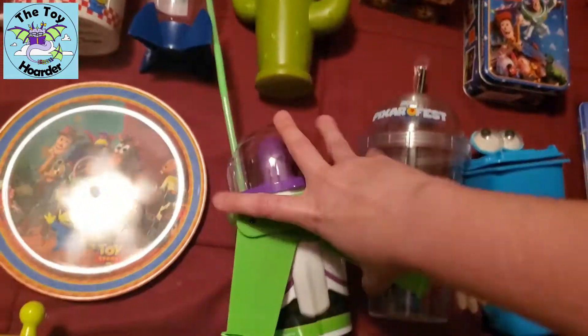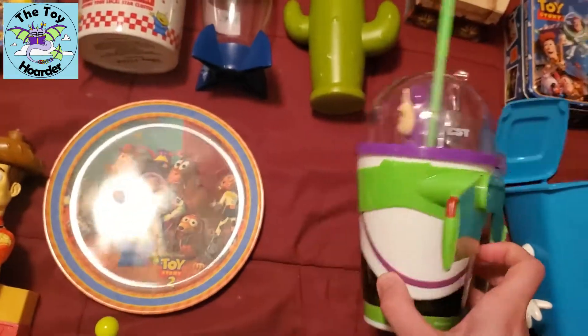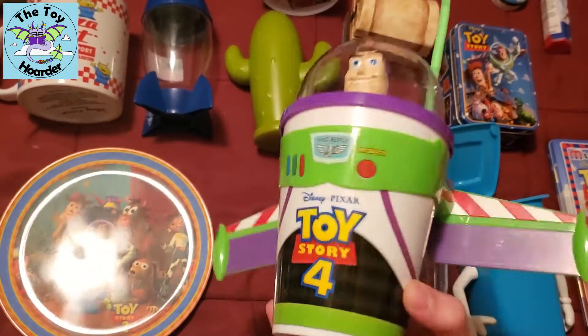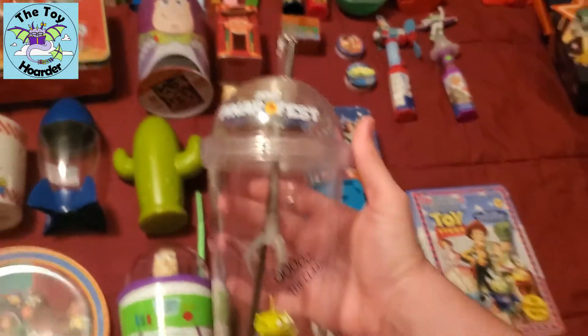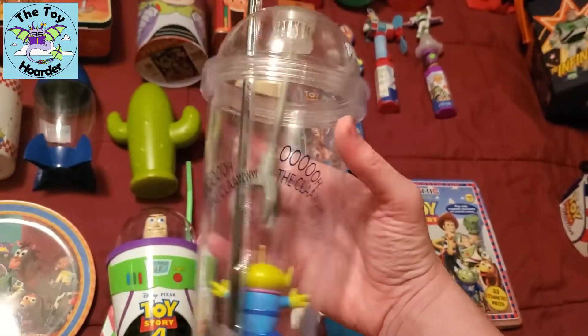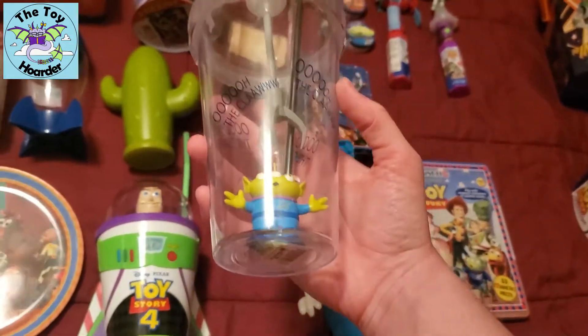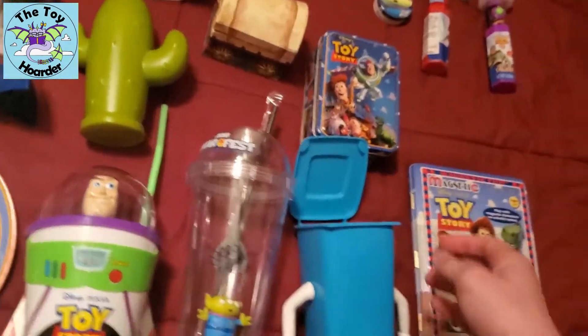This guy is cool because his wings actually do pop out — sorry, I'm trying to do this with one hand. Then this cup lights up, but the battery is dead unfortunately, and the claw doesn't move, but I thought this was super cool. It is from the 2018 Pixar Fest. I did get this online — unfortunately I didn't go to Pixar Fest.